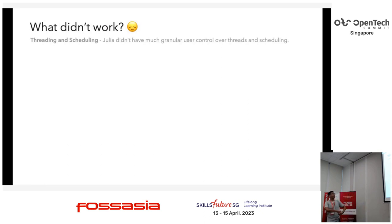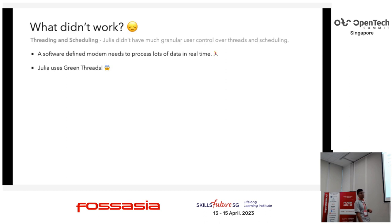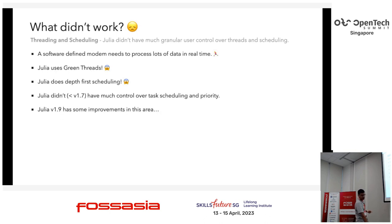Not everything worked fine. Threading and scheduling was a challenge. Julia, at least in earlier versions, didn't have much granular control over thread scheduling. This conflicted with our requirement for the thread that reads data out of the ADC — it has to run continuously and nothing else can block it. Getting that to work in Julia was a struggle. Julia uses green threads, which are great for computation but not great for IO. It also does depth-first scheduling, which is not great for real-time. We struggled a lot with this in the older versions of Julia.